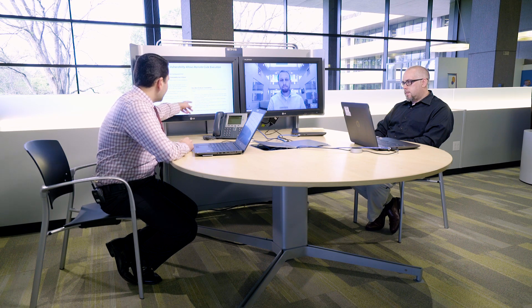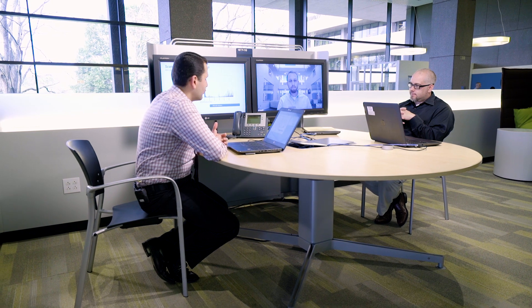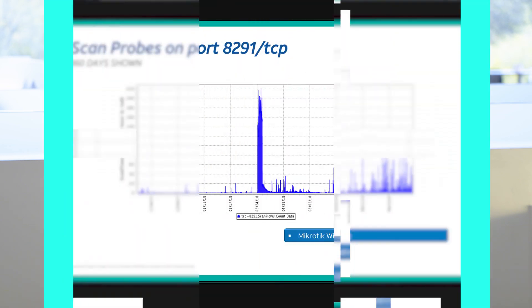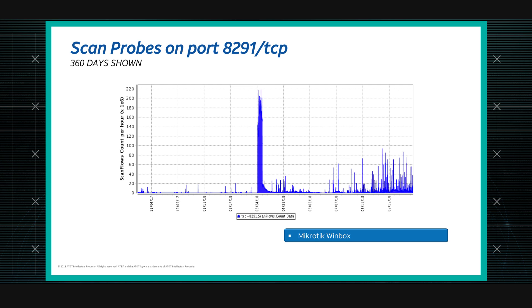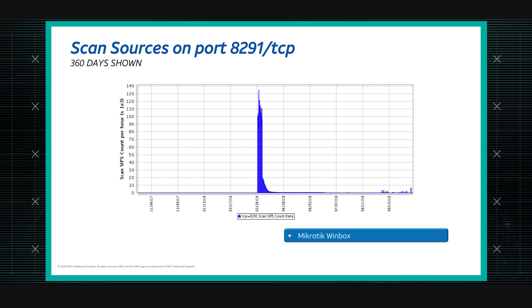Looking at scanning activity on port 8291 TCP — the default port associated with this vulnerability — over the past year, there's quite a bit of scanning activity, but most of it happened earlier this year, around the end of March. Back in March there were something like up to 130,000 devices — probably closer to 100,000 — potentially impacted. Scanning traffic did go down and has remained low since.